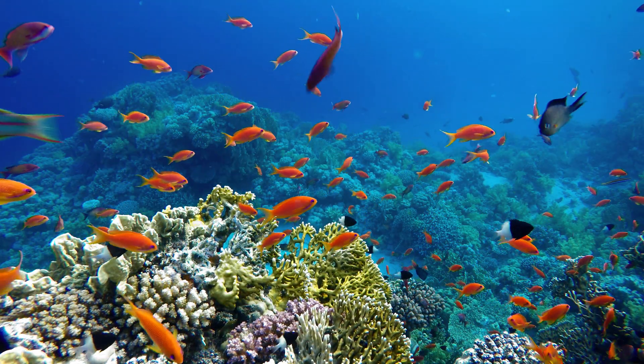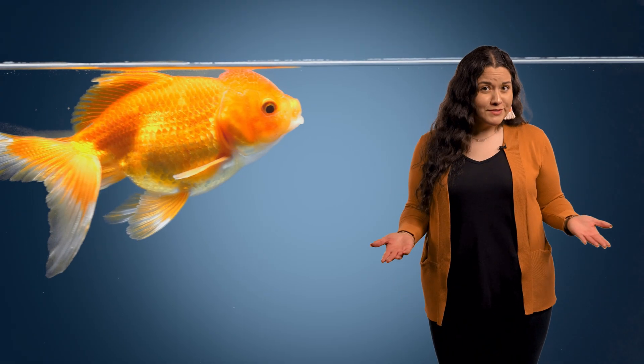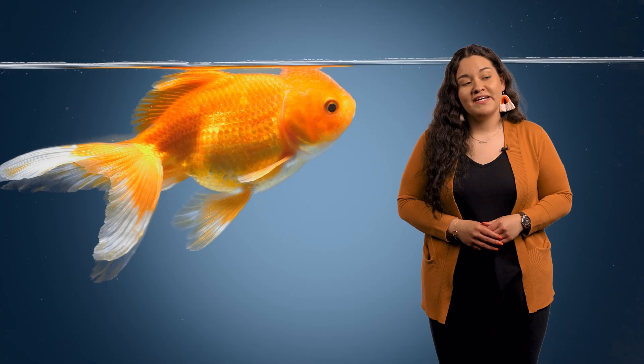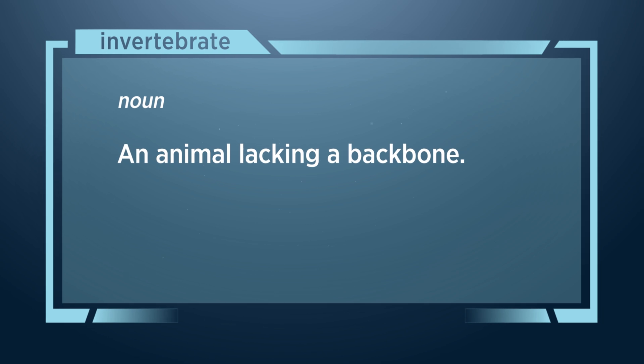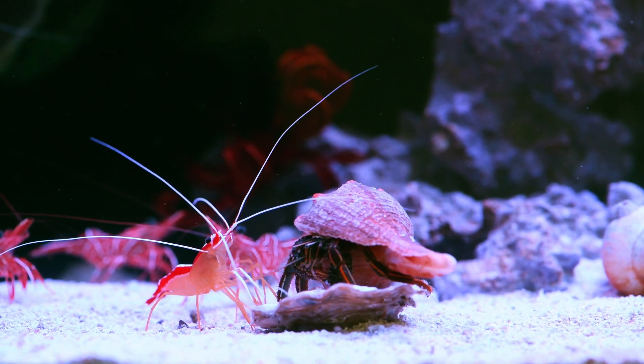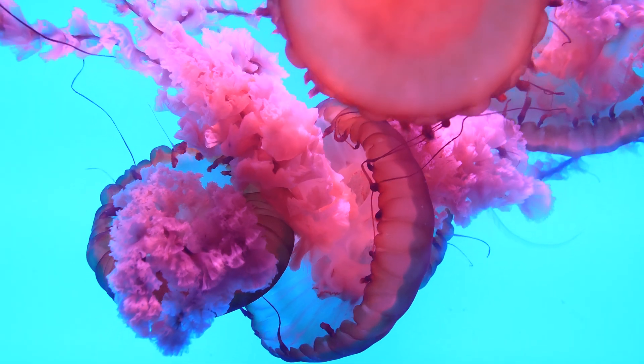The ocean is vast and home to so many living things. Current estimates claim that around 1 million species live in the watery depths. This includes fish, average and bizarre alike. But instead of fish, let's look at some marine invertebrates. Invertebrates make up more than 90% of the animal kingdom, and they come in all shapes and sizes. Marine invertebrates are designed to survive and thrive in their liquid lodging, and many of them showcase some fascinating features.